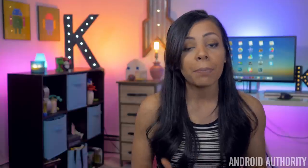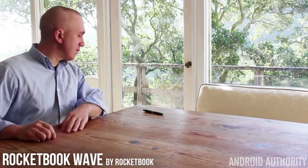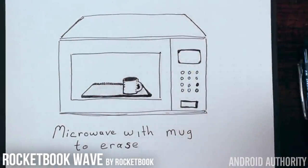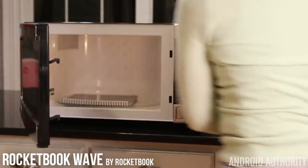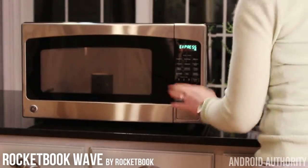But now you have a bunch of notes in this notebook that you don't really need anymore because they're already in the cloud. And a big problem with taking notes within notebooks is once they're filled, you're going to have to buy a new one. But with Rocketbook, as long as you're using FrictionPilot pens, which are available in many office supply stores, you can erase your entire notebook by throwing it in the microwave for about four minutes. The Rocketbook is microwave safe, and with those FrictionPilot pens using a special thermochromic ink, notes become clear under heat.